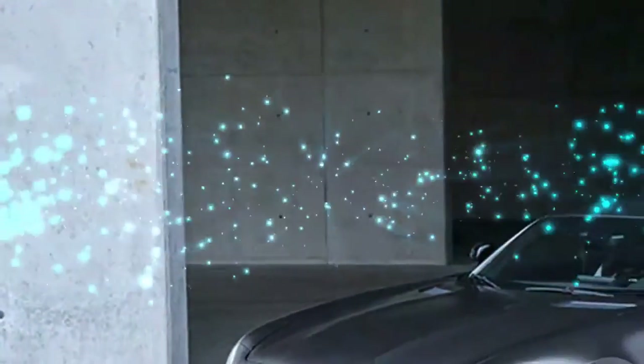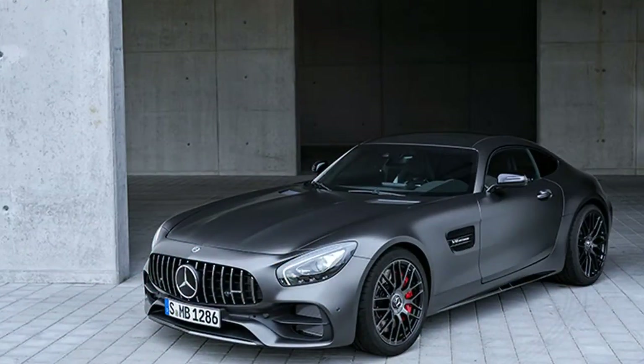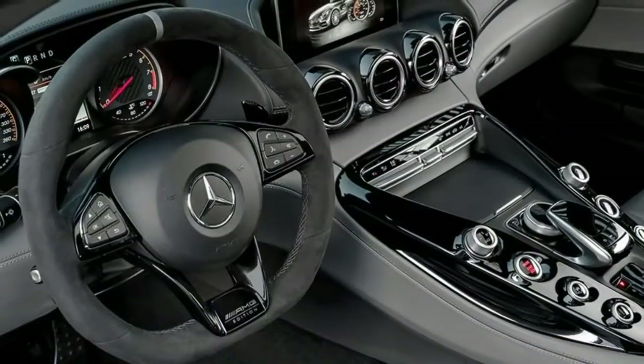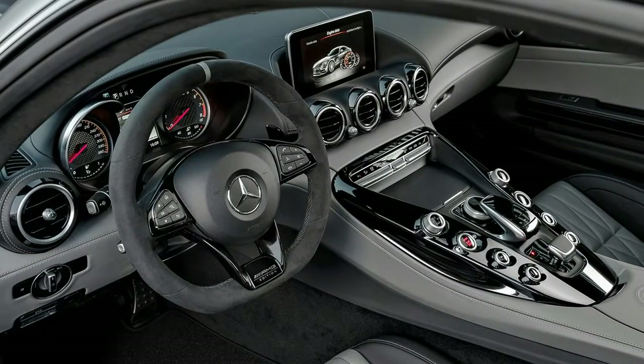The 2017 Mercedes-AMG GT is a two-person coupe available in GT and GTS trim levels. The standard GT comes standard with 19-inch wheels, LED headlights, keyless ignition and entry, keyless go, a rear-view camera, and parking sensors.